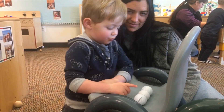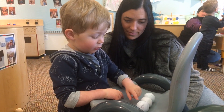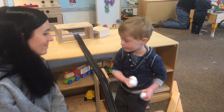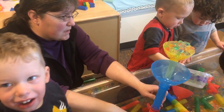Toddlers need engaged adults to recognize their interests, respect them as problem solvers, and provide increasingly complex language that deepens their understandings. This is STEM, and young children explore STEM concepts every day within language-rich environments.